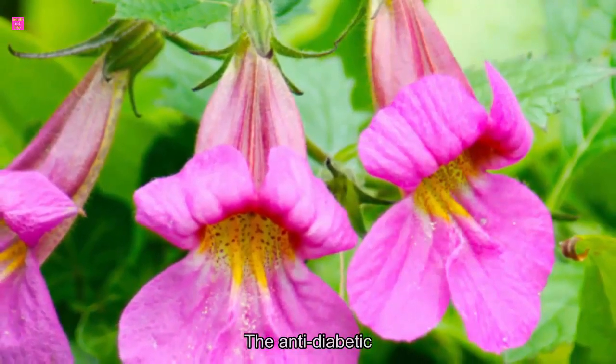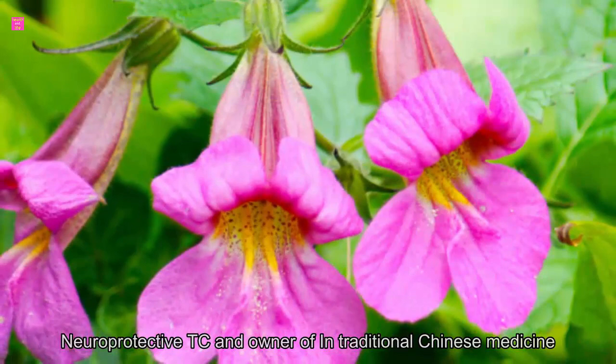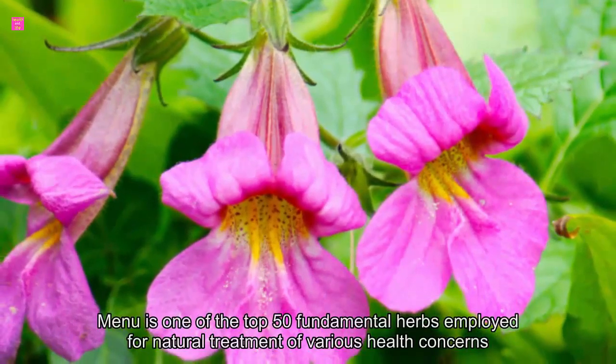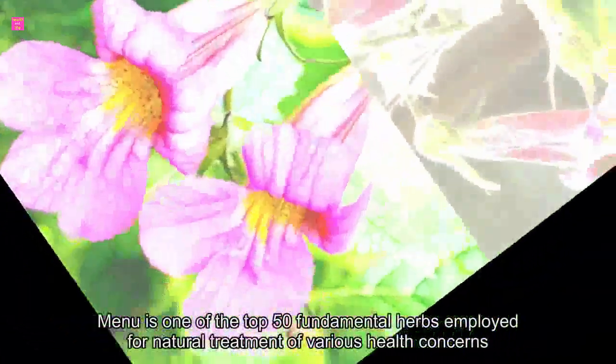Rehmania — the anti-diabetic, neuroprotective TCM herb. In traditional Chinese medicine, Rehmania is one of the top 50 fundamental herbs employed for natural treatment of various health concerns.